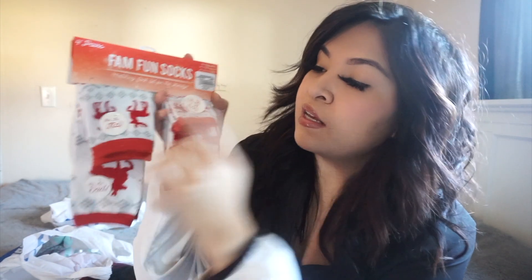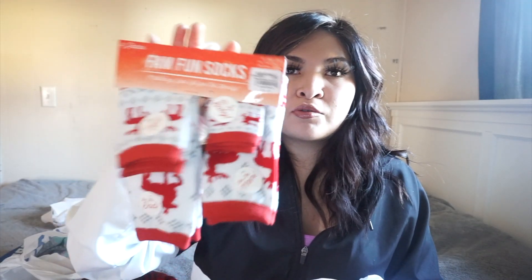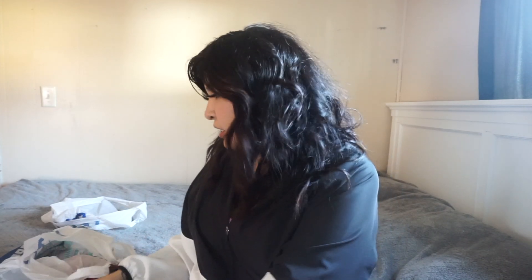The next thing I got — I was really excited when I saw these. They're family fun socks, matching socks for the whole family. It has for the kid, the baby, mom, and dad. These are obviously perfect for Christmas. We're gonna be wearing these Christmas Eve or Christmas day. We usually celebrate Christmas Eve — watch movies and eat the rentado.